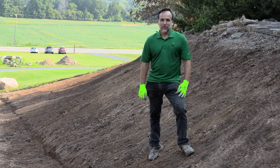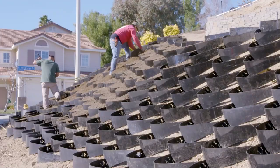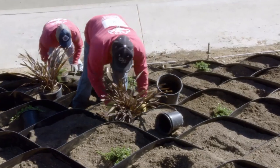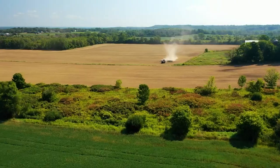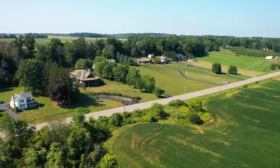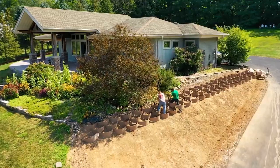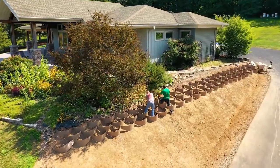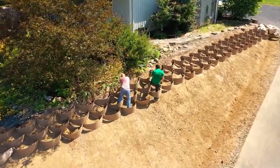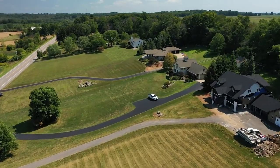Hi, this is Mark with the Dirt Locker. The Dirt Locker is a hillside terracing system made in the USA out of 100% recycled HDPE plastic. Today we are in Niagara County, New York to help with another DIY Dirt Locker installation. After viewing our videos on YouTube, people from across North America and many other parts of the world have called us to determine if the Dirt Locker system will work for their specific hillside.